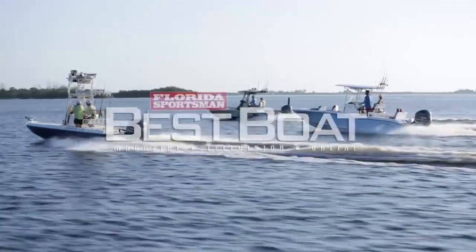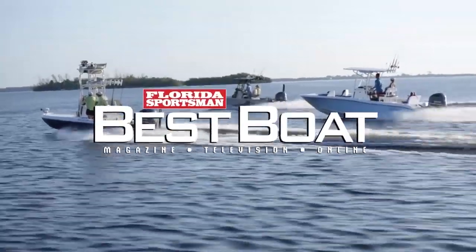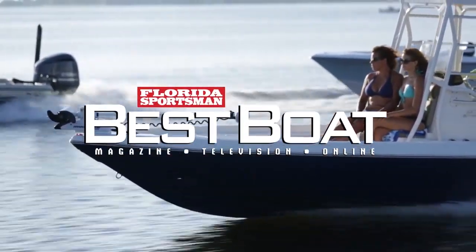Be sure to join us next week when we cover 24 to 26 foot bay boats on Florida Sportsman Best Boat.